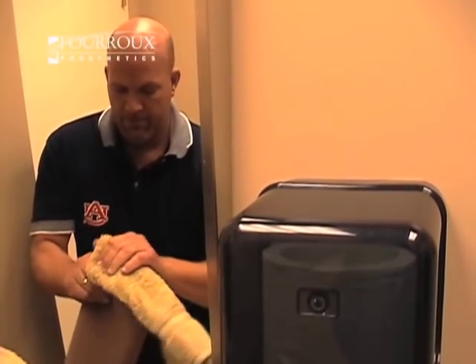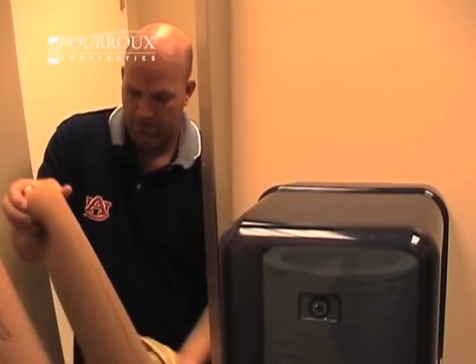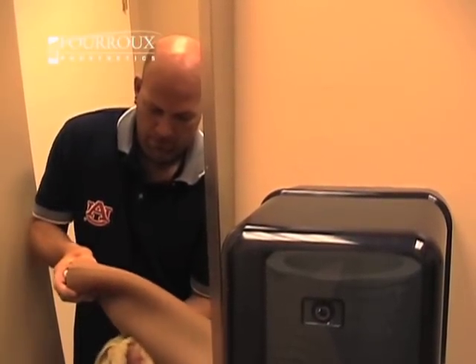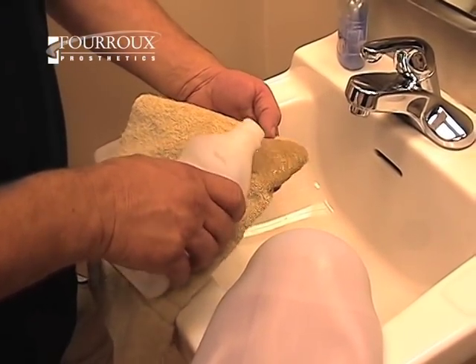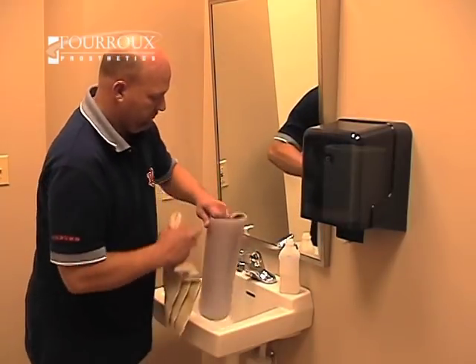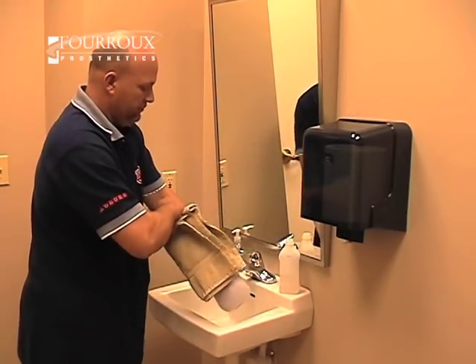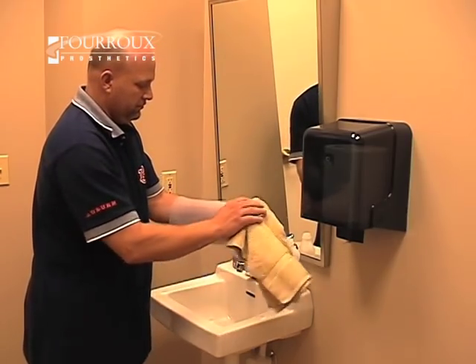Then rinse well to remove any remaining soap and dry with a towel. The liner must be allowed plenty of time to dry, because wearing a wet liner can cause irritation or skin breakdown. In some cases, practitioners may suggest using rubbing alcohol on the inside of a liner once every two weeks to keep odor-causing bacteria away, but patients should only do this if a practitioner has recommended it.